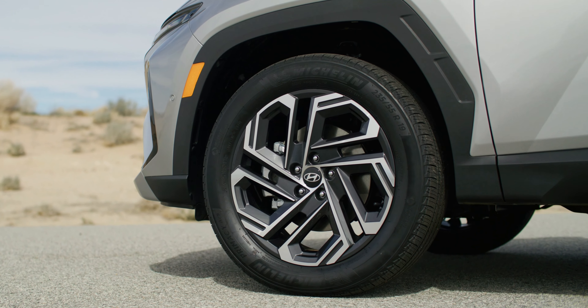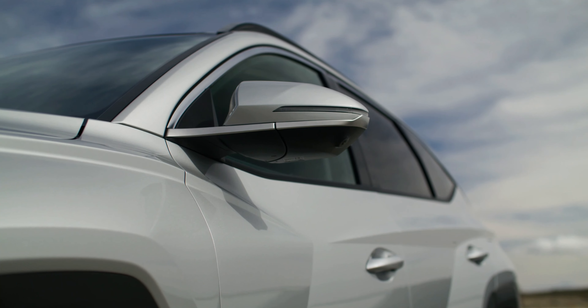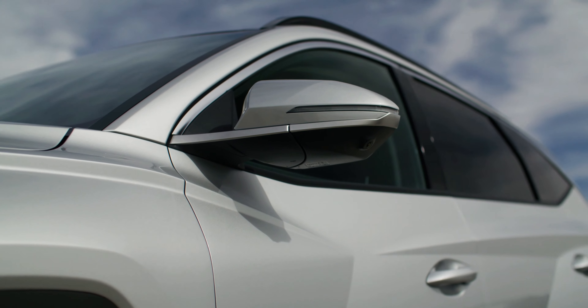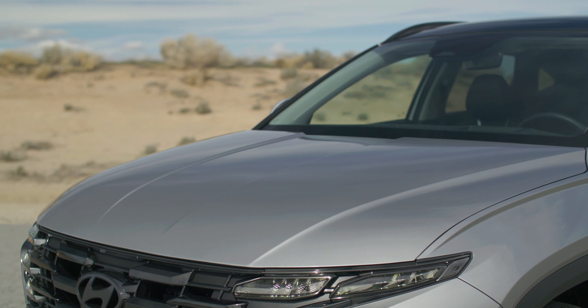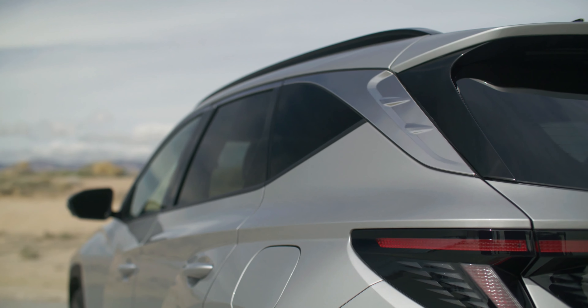The standard model features oversized front and rear skid plates with aluminum-style trim, the N-line looks sportier thanks to body-colored trim, while the XRT has a heavier dose of plastic cladding and longer roof rails. Hyundai also added new designs for the alloy wheels and a refreshed color palette.